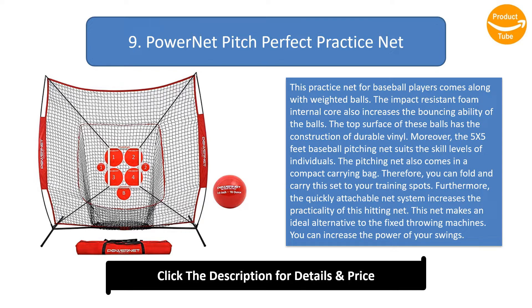The pitching net also comes in a compact carrying bag so you can fold and carry this set to your training spots. The quickly attachable net system increases practicality. This net makes an ideal alternative to fixed throwing machines, and you can increase the power of your swings.